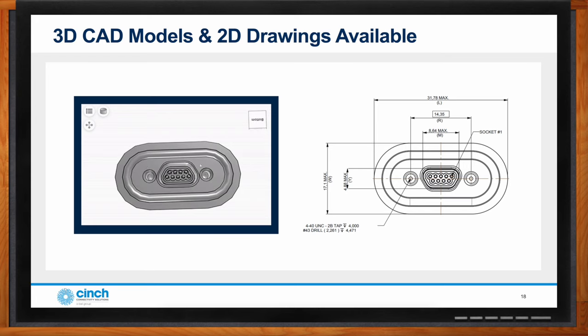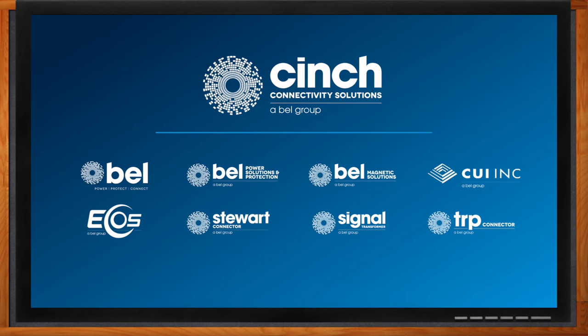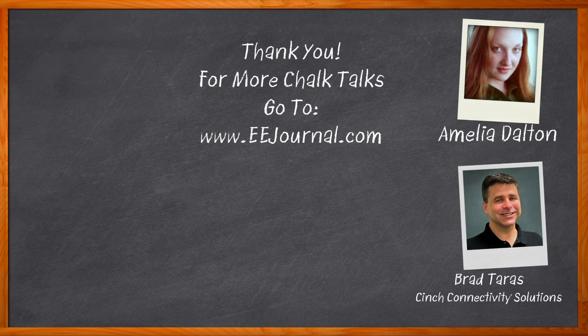Hermetic Micro-Ds are an awesome solution where applied — they solve real problems at an affordable cost. Don't forget to click that link, where you can find even more information about this topic from Cinch Connectivity Solutions.